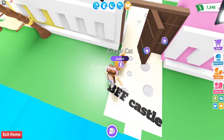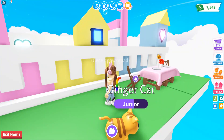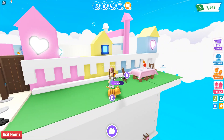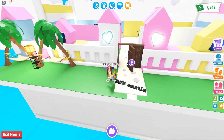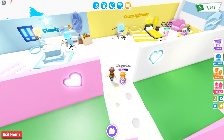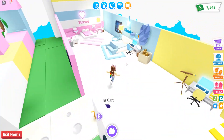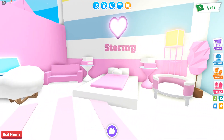Oh, it says BFF Castle — so this is actually a castle, that makes sense! If you zoom out, you can see that it is a castle. I feel like a princess! That is so cute. I love the hearts, I love the decor and everything, the designs.